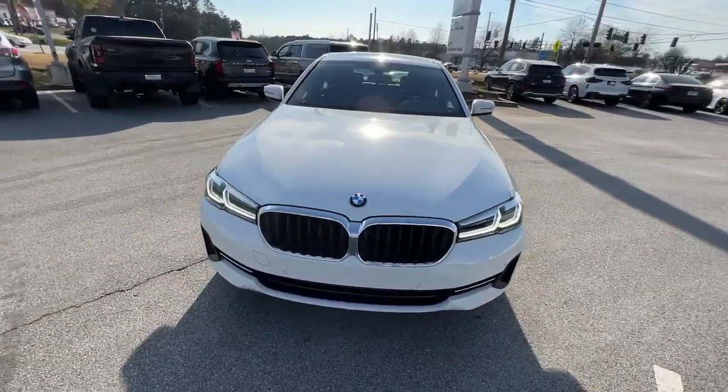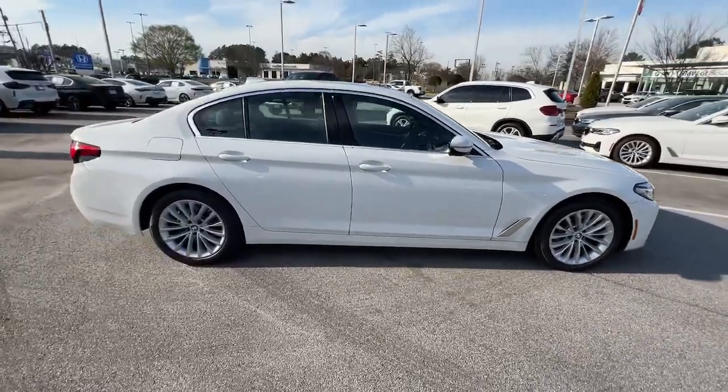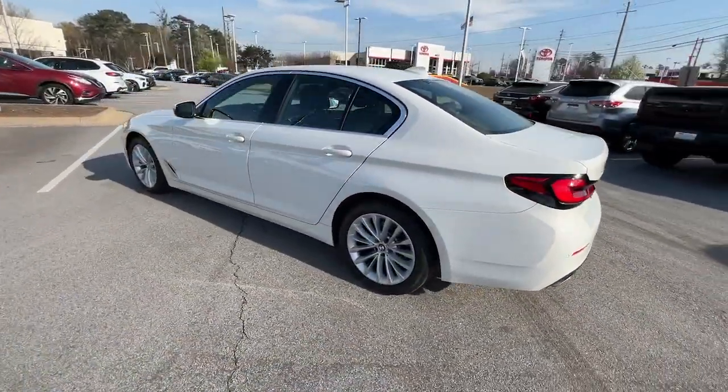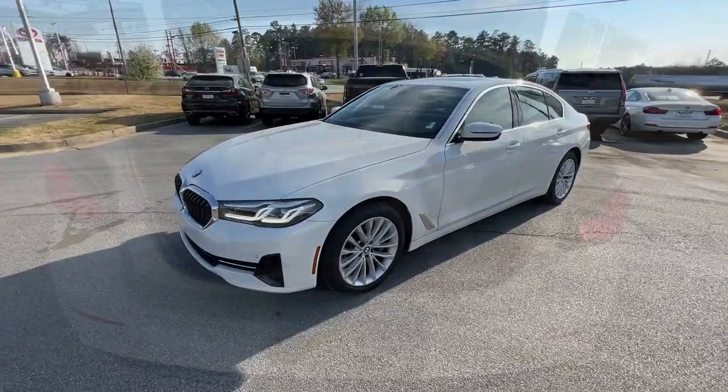Go home happy with the 2022 BMW 530i. This vehicle is an outstanding buy with fewer than 10,000 miles on the odometer. See for yourself when you take it out for a test drive. Our professional staff looks forward to giving you excellent service.